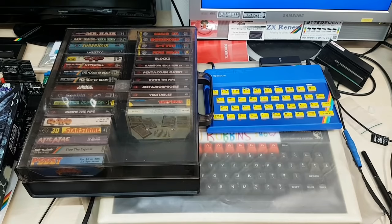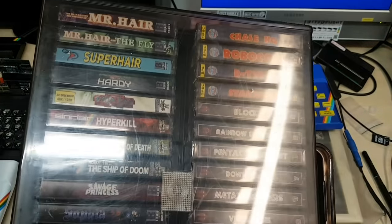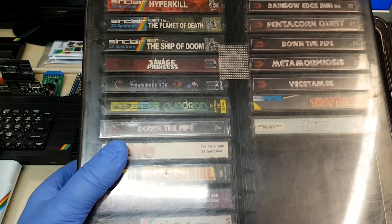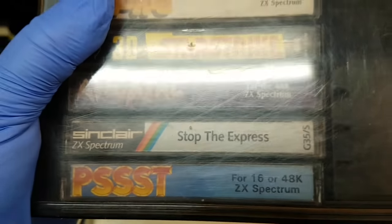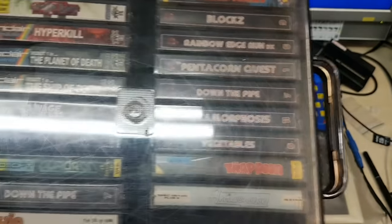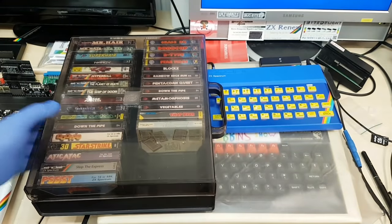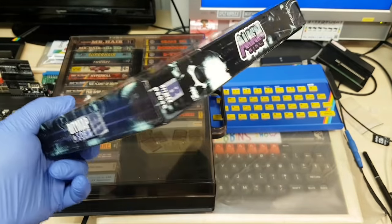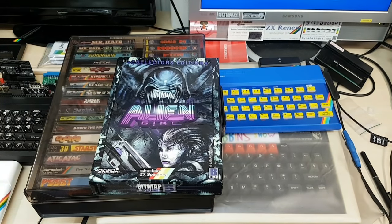We're going to have a look at this new game I've received in the post. This is my new games case — I like it because it's nice and clear. I've got games like Mr. Hare and the Fly, Super Hare, Hardy, Hyper Kill, Plenty to Death, Savage Princess, Down the Pipe, Rainbow Edge DX Blocks, and some classic games at the top. I'm going to try and put all my games in these open-top clear cassette cases. That's the game we're looking at now — Alien Girl. This is the Deluxe Edition from Bitmapsoft.